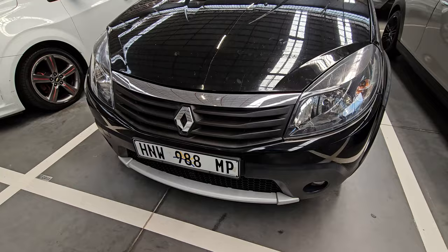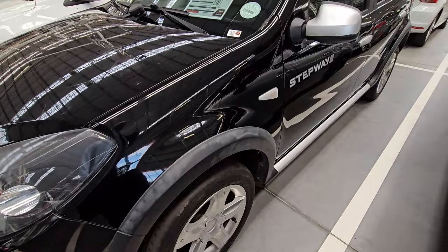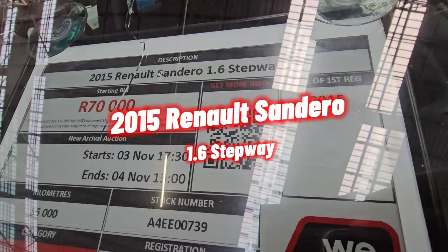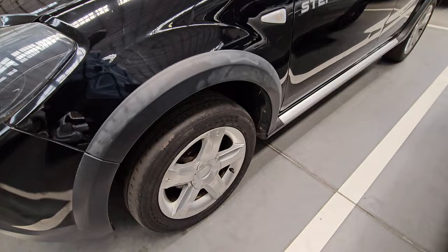Moving on to our third vehicle — as you can see from the front end, this needs no introduction. It's a Renault. The headlamps are all in good condition, you don't need to work on them. This one is a 2015 Renault Sandero 1.6 Stepway. It's a category B, it has done only 86,000 kilometers, and the selling price is 70,000. The windscreen, however, is cracked — that's one thing you will also need to fix.